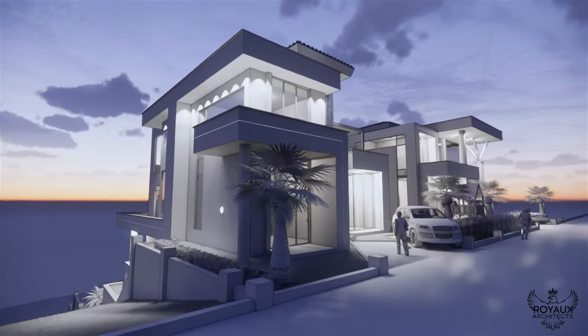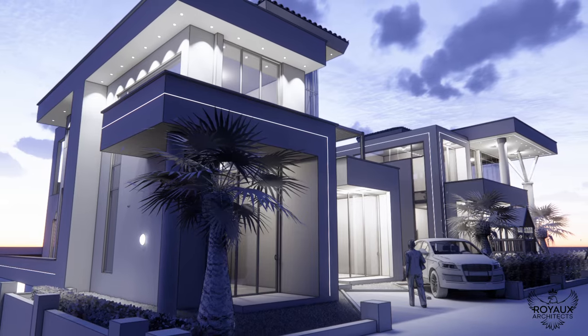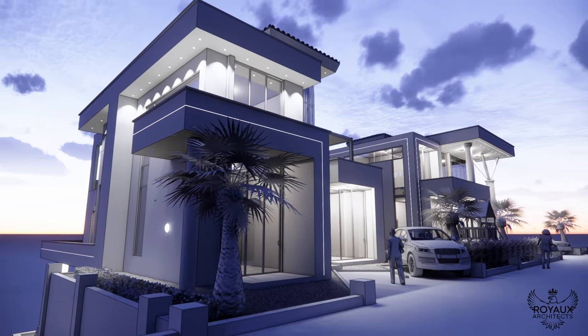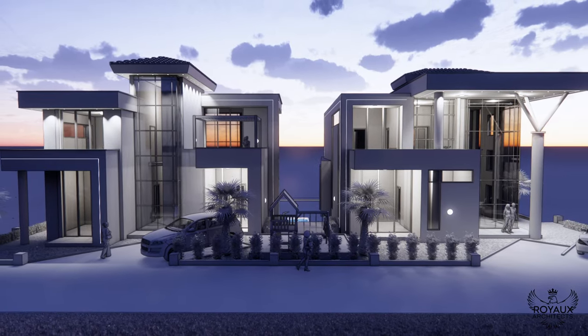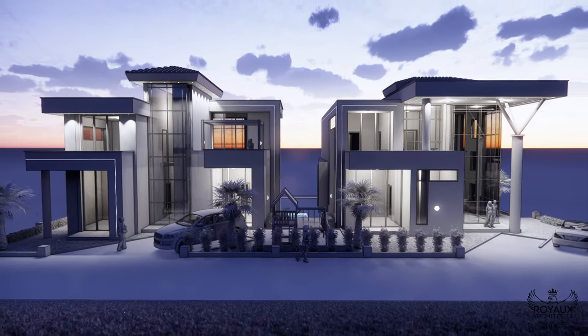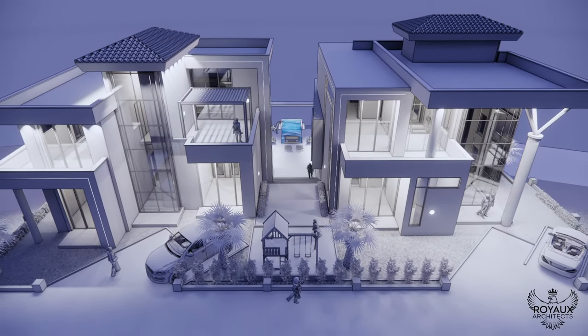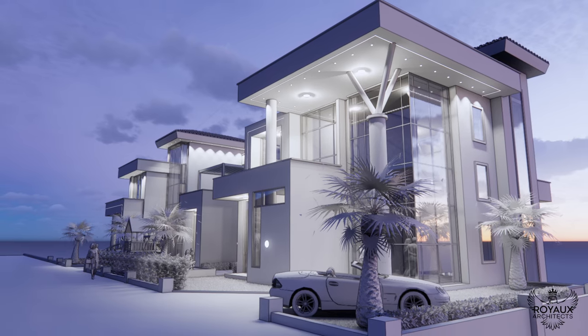Step inside, and you're greeted by a symphony of space and light. Each of the three houses within the complex boasts four self-contained bedrooms, offering privacy and comfort for the discerning residents. The living room, with its lofty high ceilings and expansive windows, invites the outside in, creating a seamless connection with the panoramic views of Kigali.